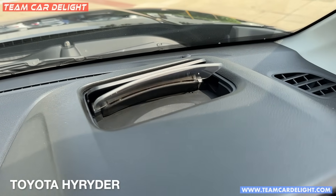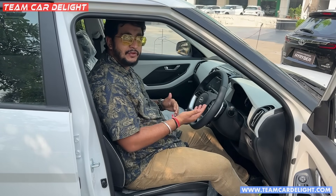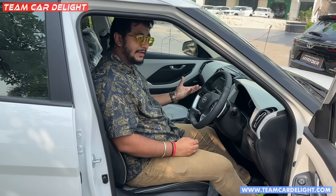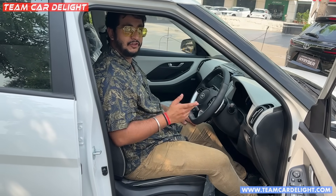The High Rider additionally features a heads-up display, which is a great feature while driving. It shows turn-by-turn navigation, live speed, average fuel consumption, instant fuel consumption, gear position indicator, low fuel reminder, battery reminder, and door-open reminder — all in your direct line of sight. This is especially useful when using navigation.